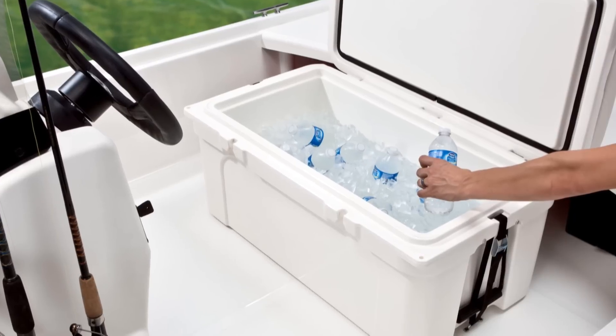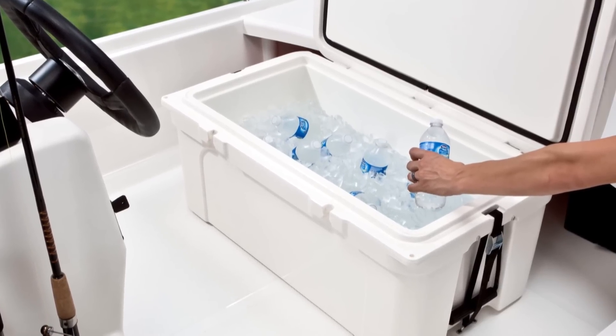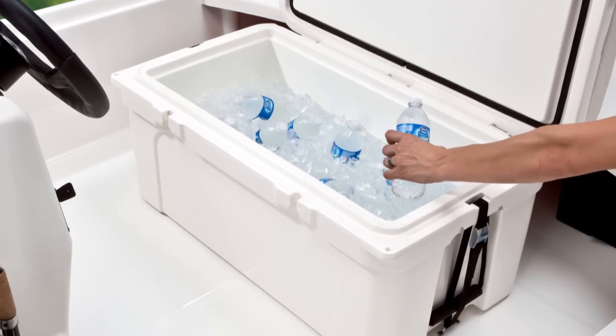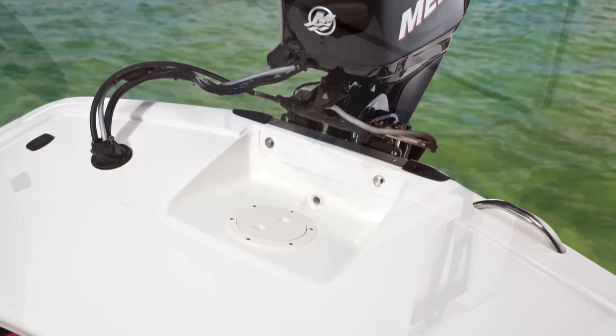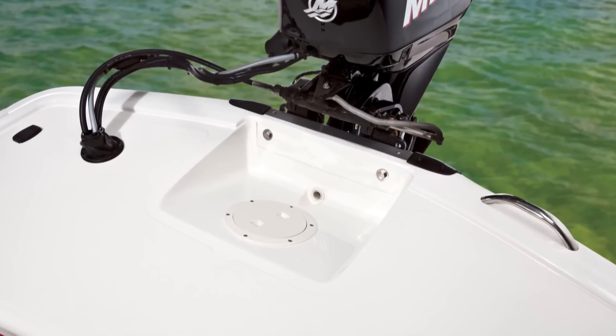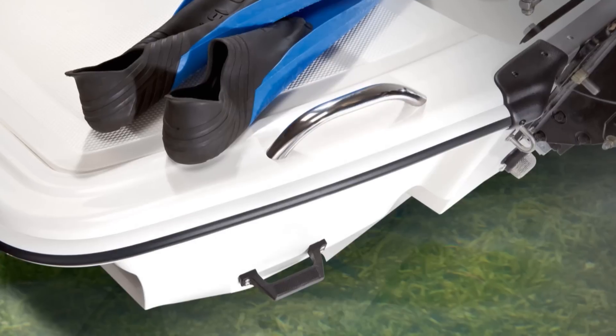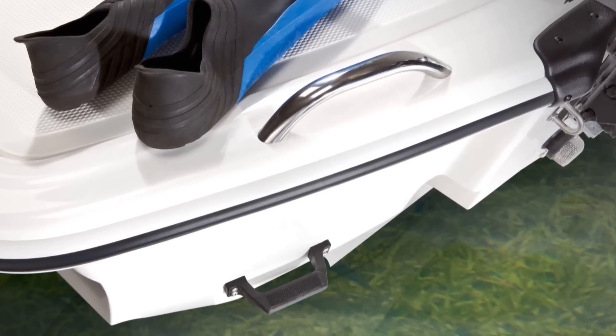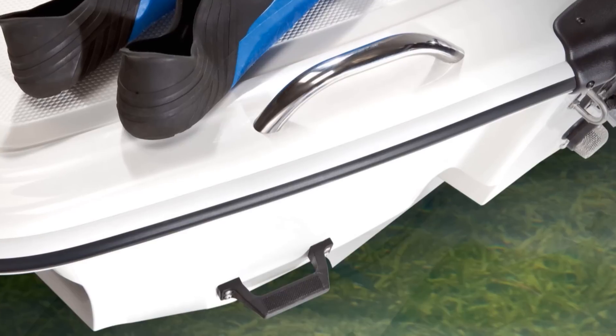The cooler is super insulated, and in factory tests it held bags of ice over six days with daytime temperatures above 95 degrees. At the stern there's a full-width elevated casting deck, and for those who like to swim, snorkel, or dive, a standard swim step and grab handle expand this boat's capabilities beyond fishing alone.